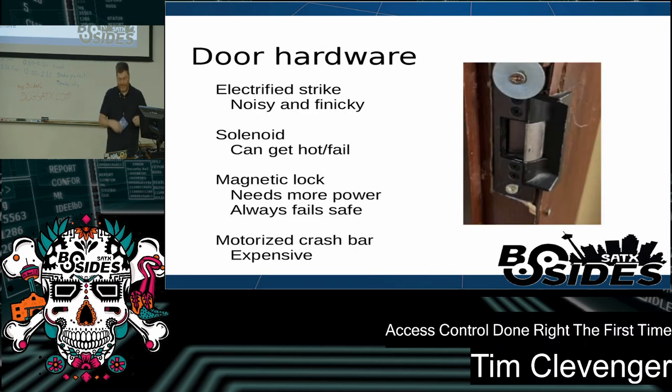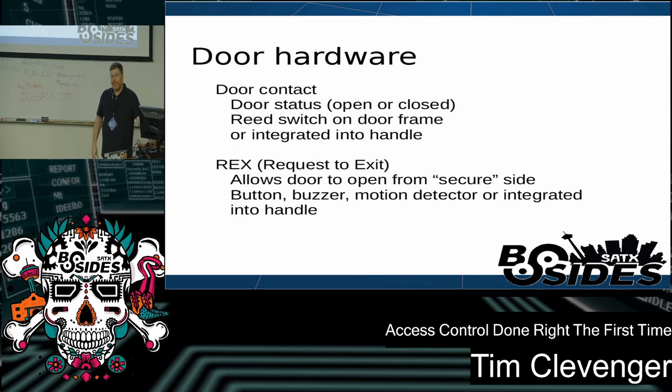There are a few different types of door hardware. I'll mention magnetic locks in particular: they need more power than a standard lock, so your power supply may not be able to provide that and you may need an additional power supply. A magnetic lock always fails safe because it's an electromagnet — when the electricity goes away, so does the magnetic hold. Your door hardware has two contacts that tell the system the door's condition. The door contact tells the system whether the door is open or closed — typically a reed switch on the door frame or integrated into the hardware. The request to exit, or REX, allows the door to open from the secure side without triggering a forced-door warning. REX is typically a button, a buzzer from the reception desk, a motion detector, or a microswitch integrated into the handle itself.